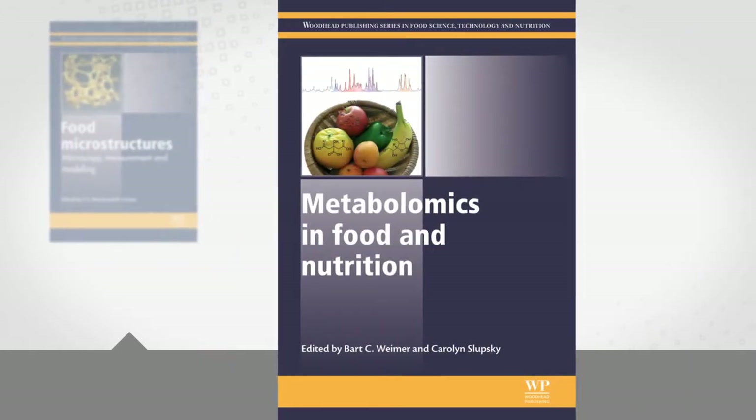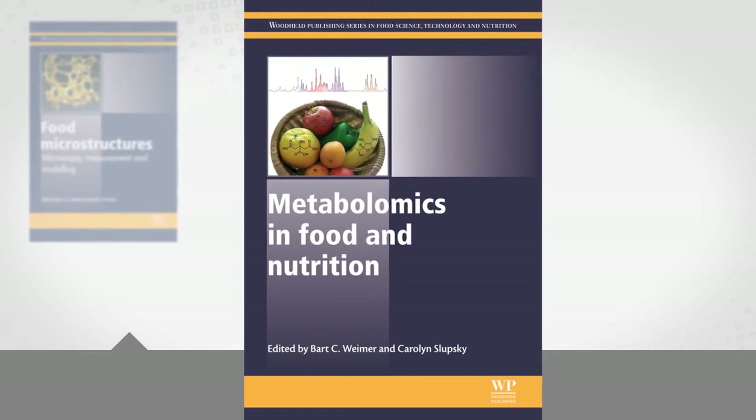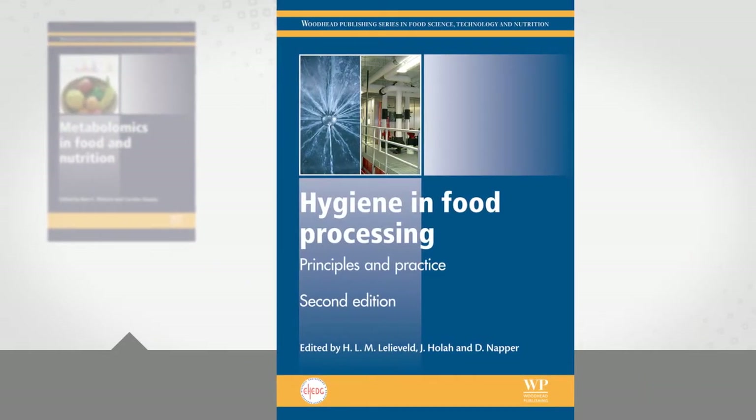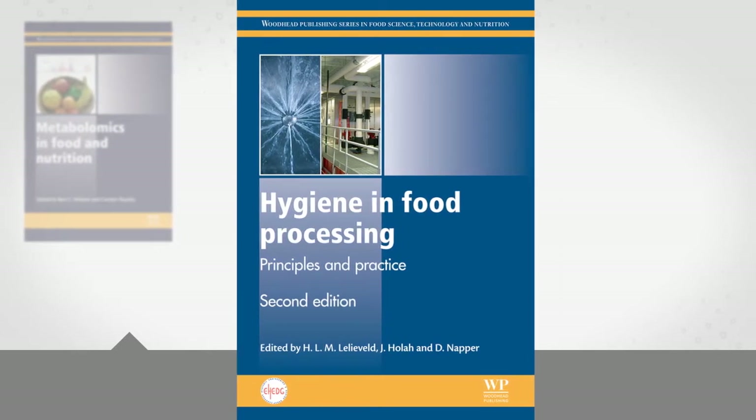Explore the current use of metabolomics, and where future uses might take the food industry, with Metabolomics in Food and Nutrition. Discover the latest issues, techniques, and potential hazards of safe food handling, with Hygiene and Food Processing.